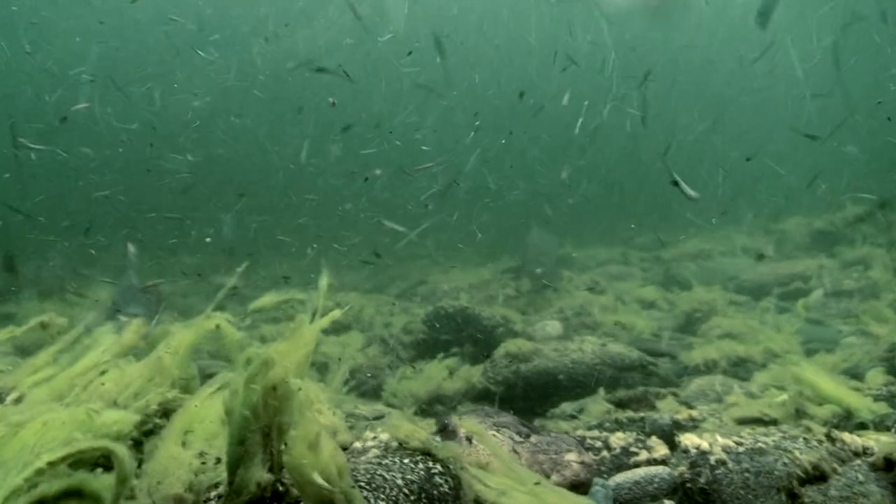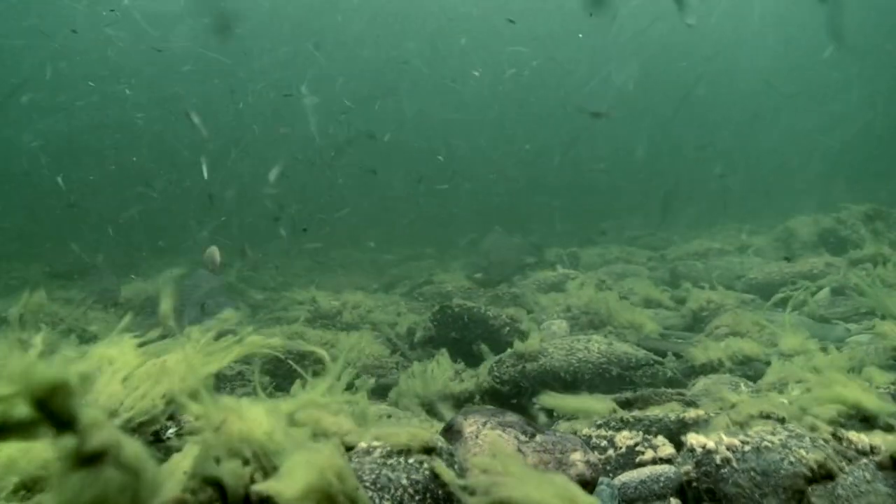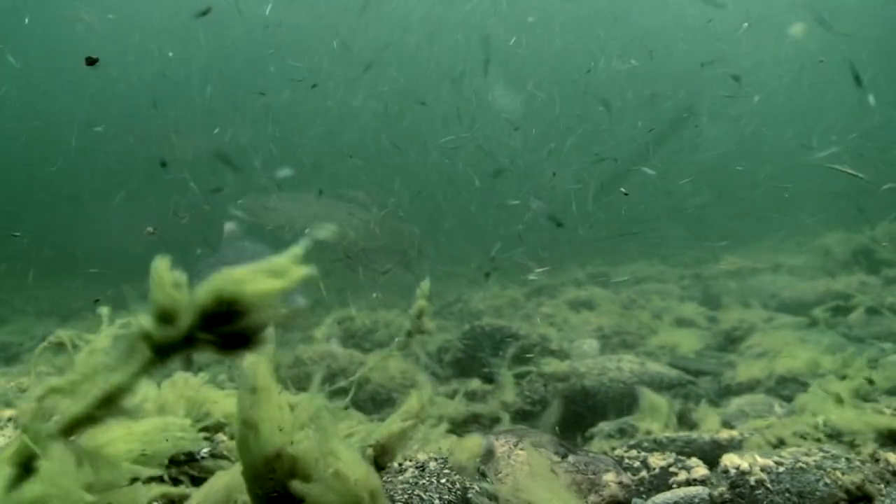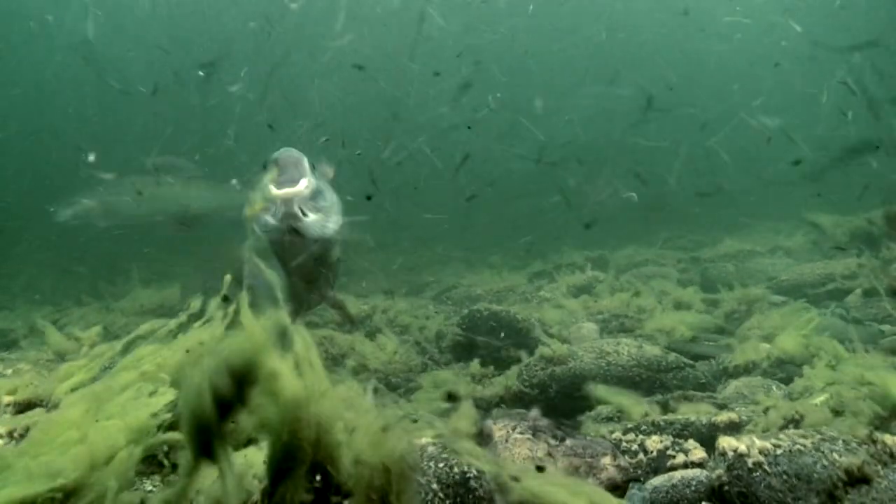The fish needs fast reactions to feed, but they also need to quickly discern food from debris. Therefore, it's important that the fly imitates the natural nymph well.